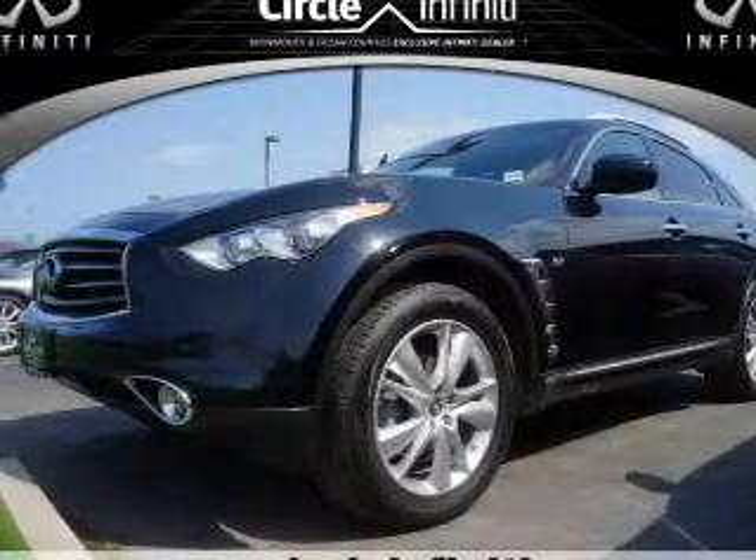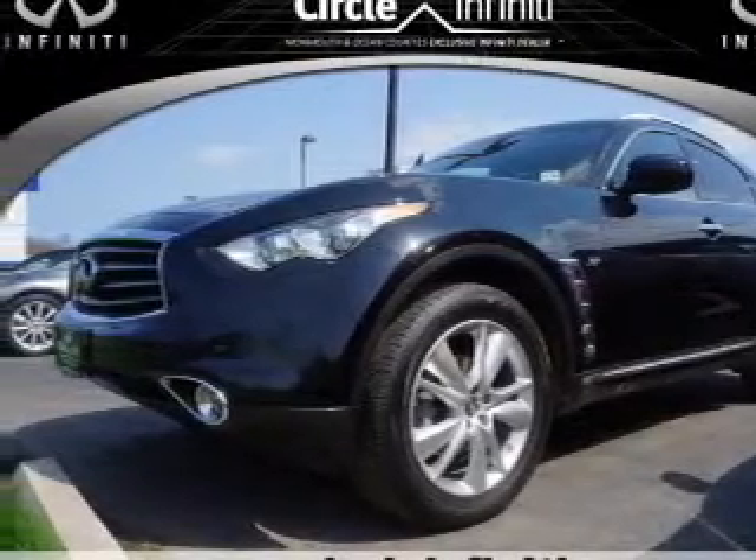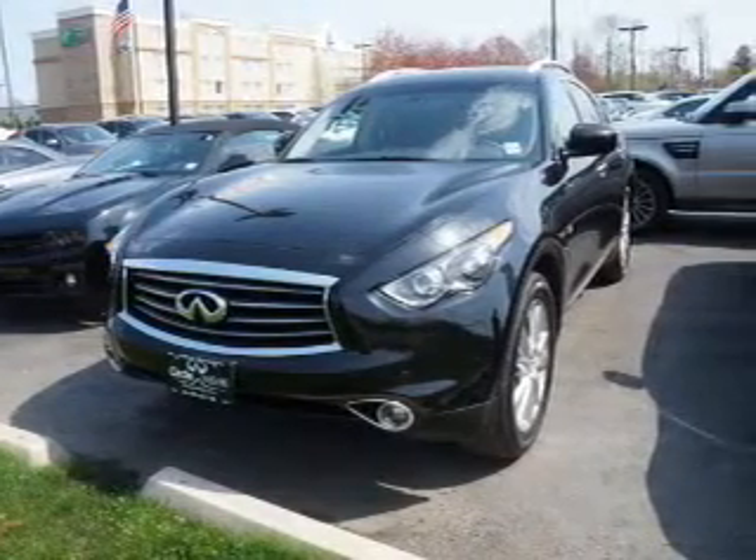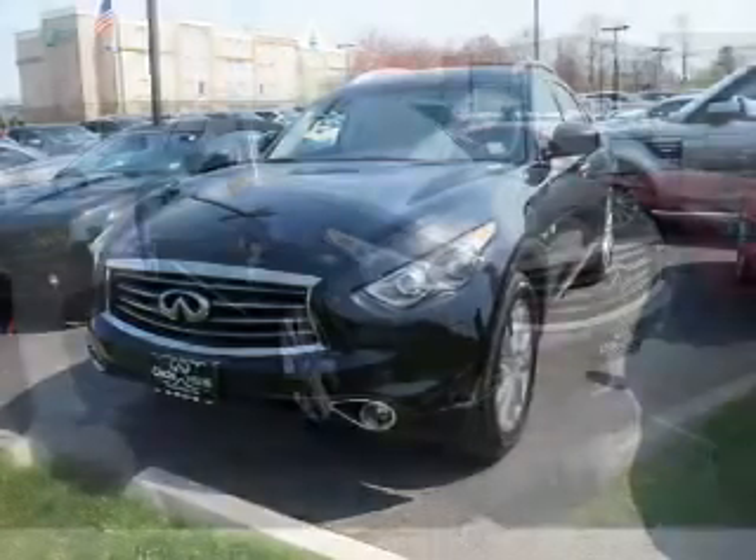Presenting the 2014 Infinity QX70. It's powered by all-wheel drive, a 3.7 liter 6-cylinder engine, and an automatic transmission.